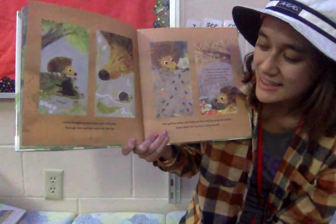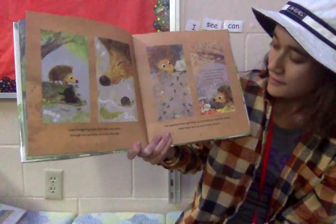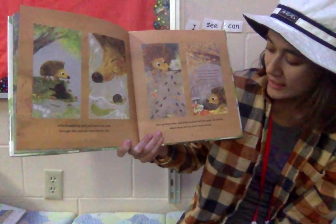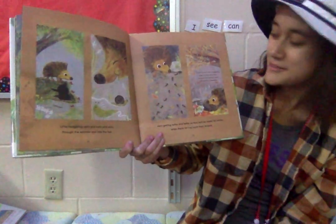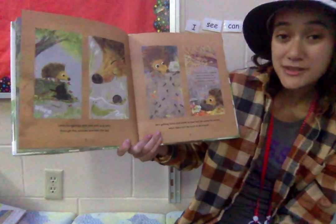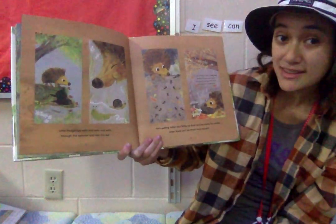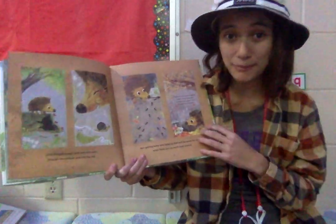Little hedgehog eats and eats and eats through the summer and into the fall. He is getting fatter and fatter so that he will be ready for winter when there isn't as much food around. To survive the winter, a hedgehog needs to weigh more than 20 ounces, which is 600 grams — about the same as a basketball. So the little guy needs to weigh as much as a big basketball.